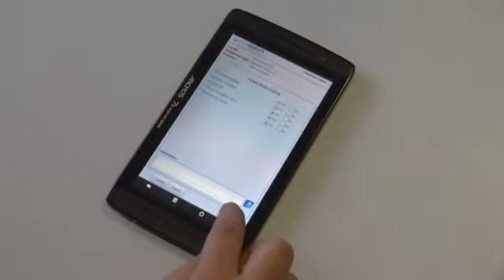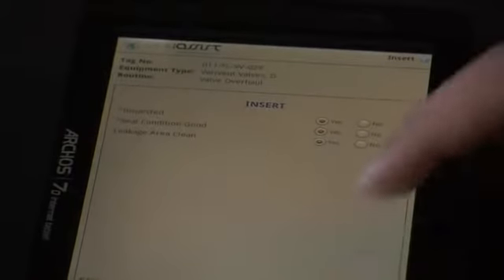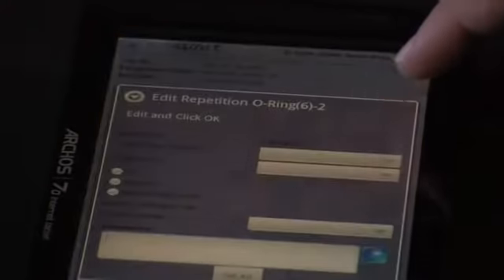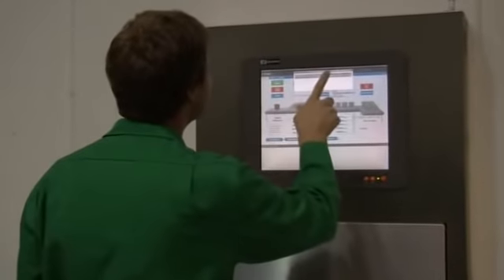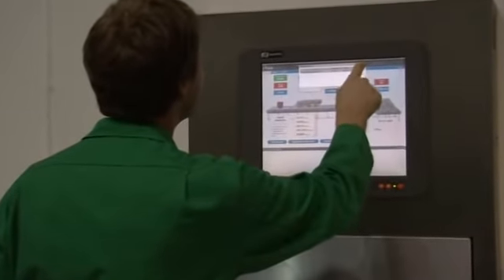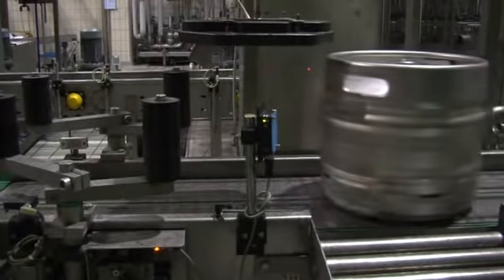ITRAC introduces an innovative assortment of mobile business services reachable via tablet computers and the operating systems Android or Apple iOS. The efficiency of the ITRAC system improves the machine-to-machine data exchange in real-time and the automated response to detected events.